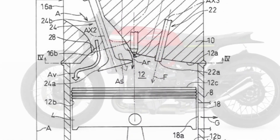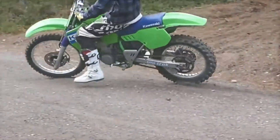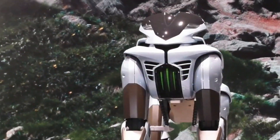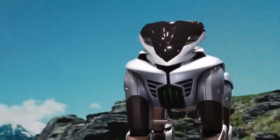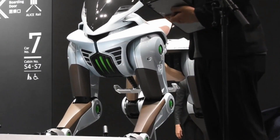Night riding? No problem. The Corleo's HUD-E projects directional markers onto the ground, guiding you through pitch-black trails. Of course, the Corleo remains a long-term concept. Kawasaki warns that mass production, and the chance to own your own robotic horse, lies decades ahead — perhaps around 2050.